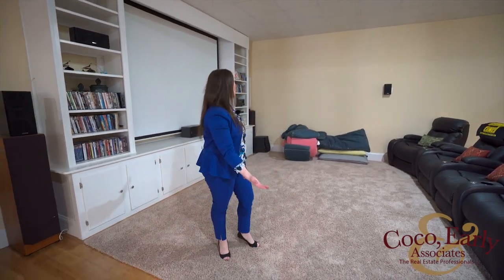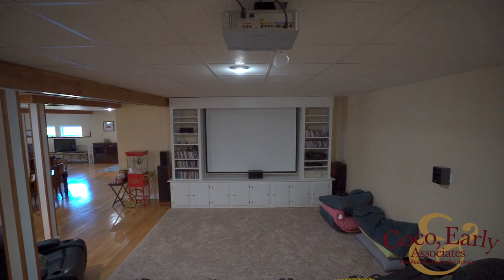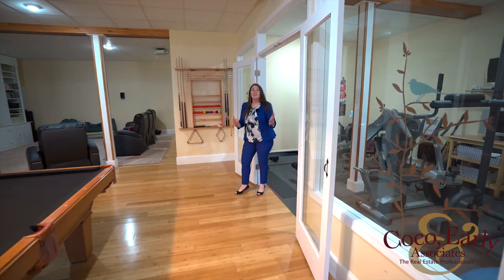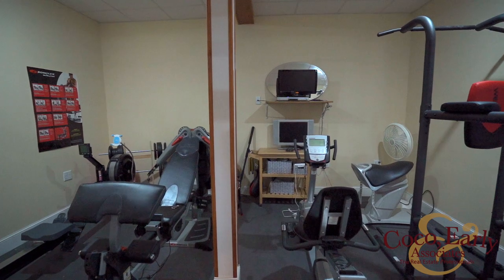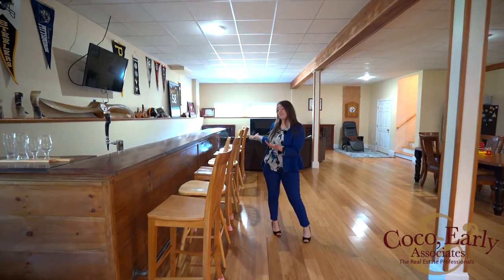The best part about this home is you'll never be bored. There's this awesome media movie theater room, this perfect home gym, and the best part of all, this custom-built bar top.